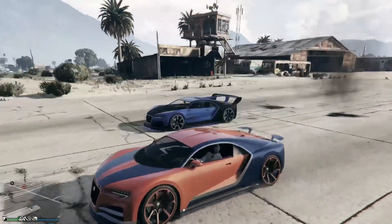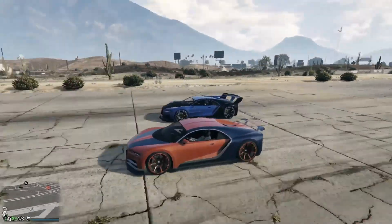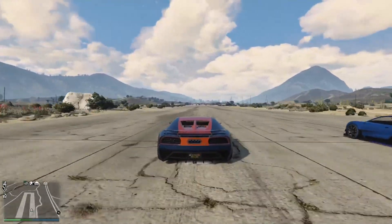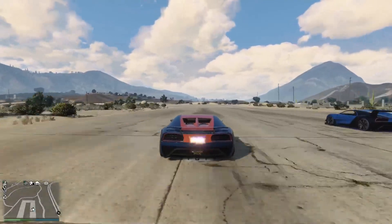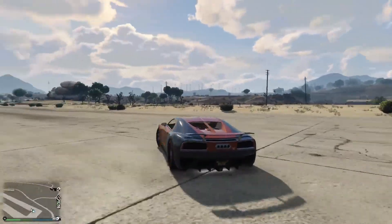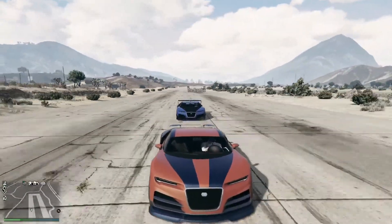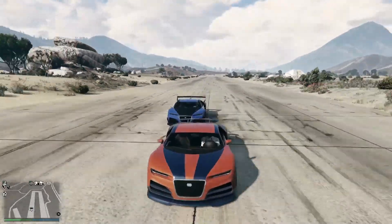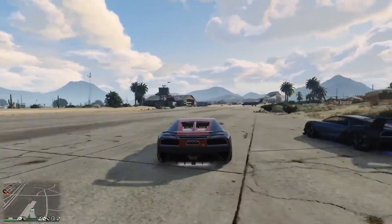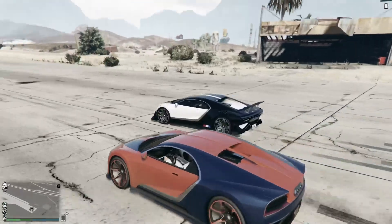The very next vehicle we're bringing out is the Truffade Nero Custom. The Nero cost one million four hundred and forty thousand dollars; the upgrade is around six hundred thousand dollars — can't be certain, got mine on discount. Rather surprisingly, the Nero has got in front of the Nero Custom, so for your extra money you might wonder what you're buying. It turns out you're buying more top end speed.